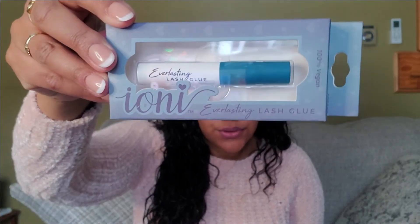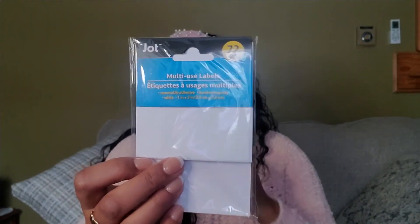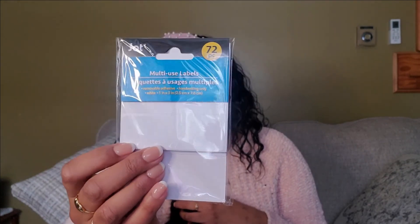They have lash glue by the brand Tony at Dollar Tree, so I got a couple. Finding lash glue for a dollar is a deal — especially these kinds with a little wand on it. I got two of them. I also got multi-use labels because I need to label things — I wasn't finding the chalkboard-looking stickers, but these work too. I also got a mesh laundry bag.